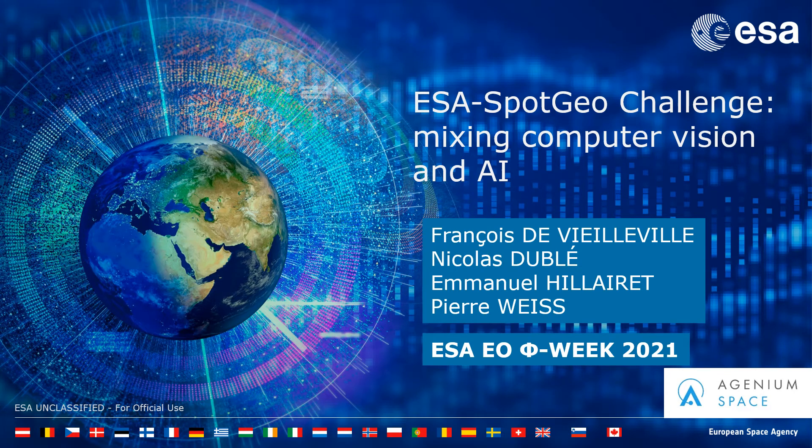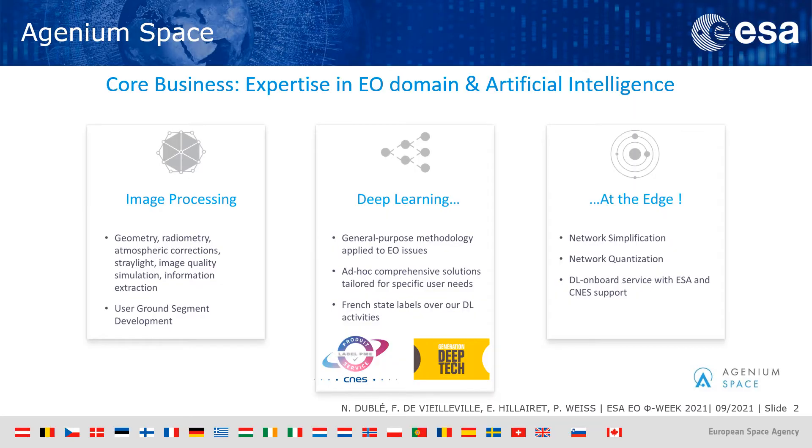Hi, my name is Nicolas Dublé, and I'm going to present one of Agenium Space's projects from summer 2020, the ESA Sport Geo Challenge, mixing computer vision and AI. Agenium Space is a French company based in Toulouse whose core business is expertise in the observation domain and artificial intelligence.